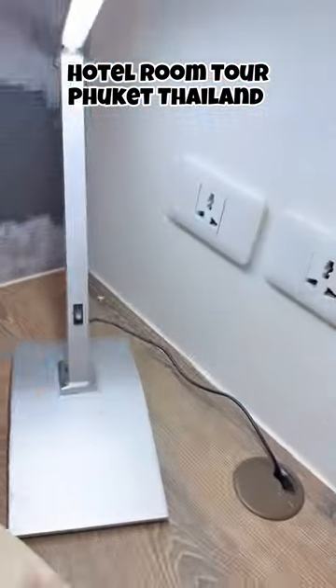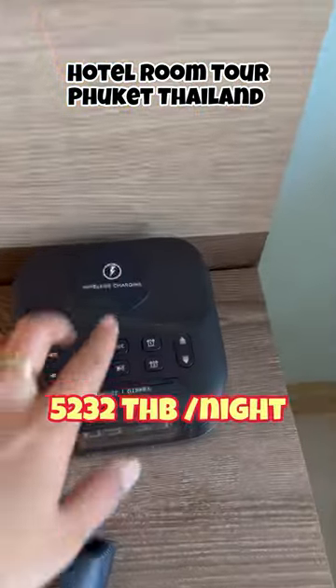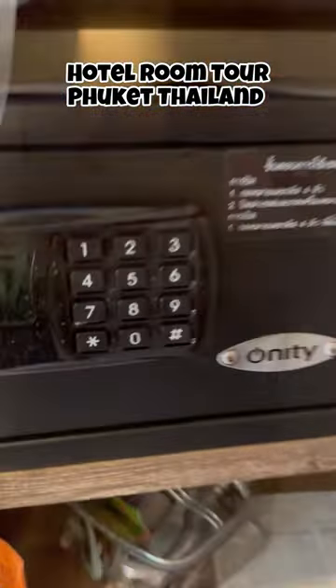We booked this hotel — Holiday Inn Express at Patong Beach Central — from its official website. The price of this room was 5,232 Thai Baht, which means approximately 12,000 Indian Rupees per night. Breakfast was included in this price. The best part of staying in this hotel was that it was only a five-minute walk from Patong Beach.